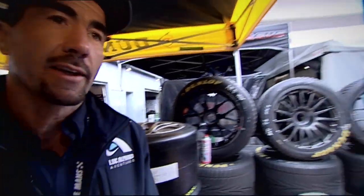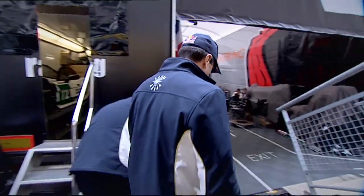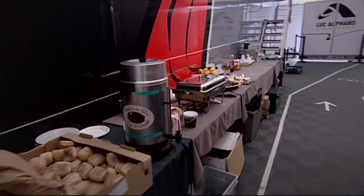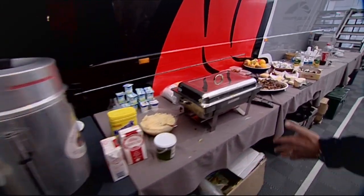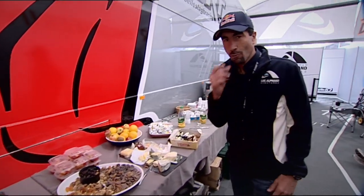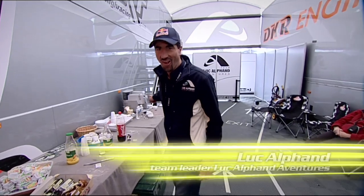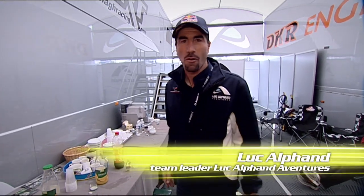We also have catering for the mechanics. Some food and a place to rest, coffee, chocolates. And the most important — the coffee machine. On 24 hours, it's what we need.